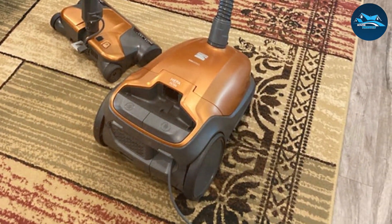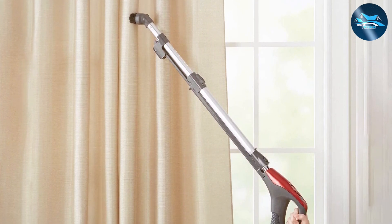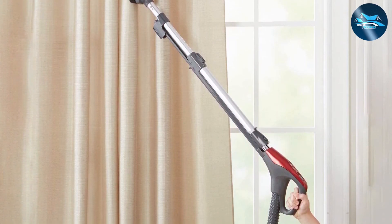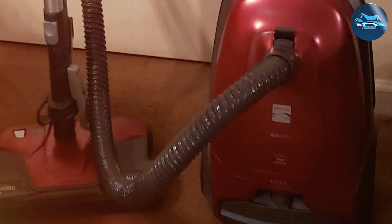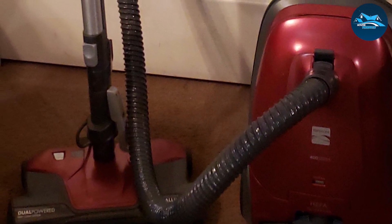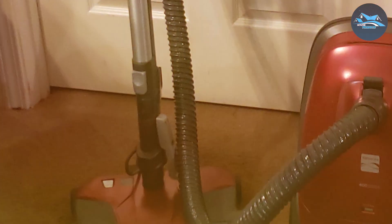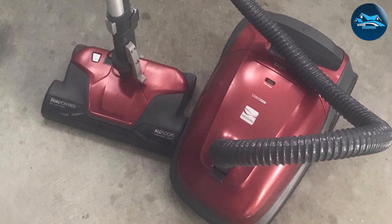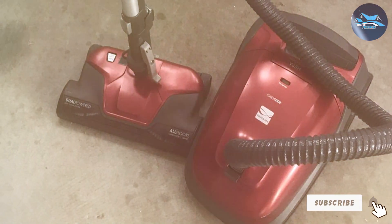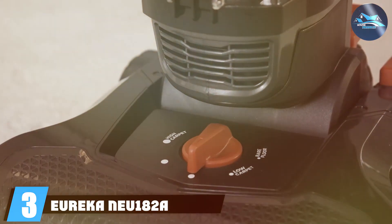User-friendly features like the retractable cord and simple interface for adjusting suction and height make it a breeze to use. The Kenmore 81414 to 400 also boasts a HEPA filtration system, capturing allergens and fine dust particles, making it an excellent choice for those with allergies. From its ergonomic design to its efficient cleaning abilities, this vacuum cleaner is a must-have for those who prioritize quality and versatility in their cleaning arsenal.